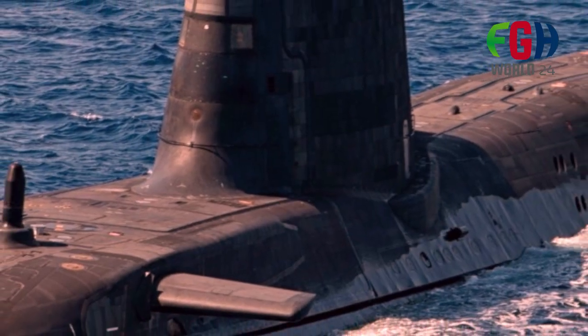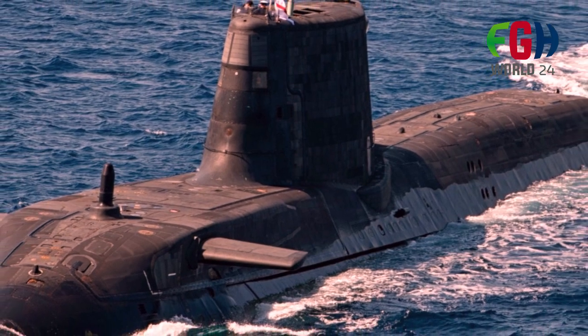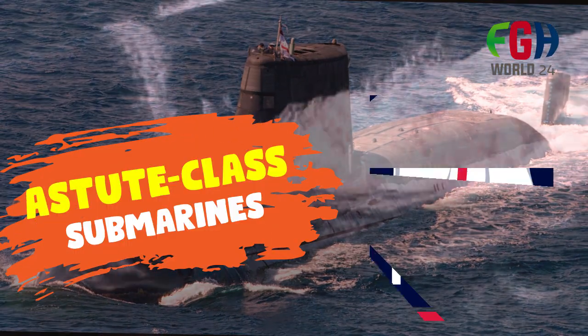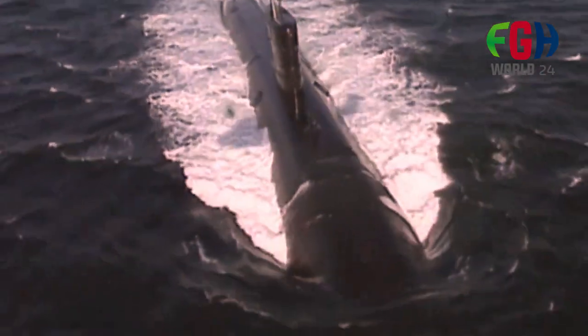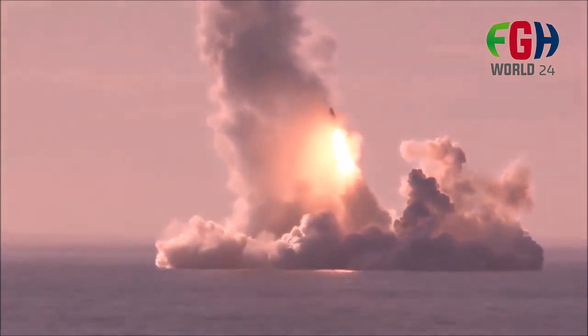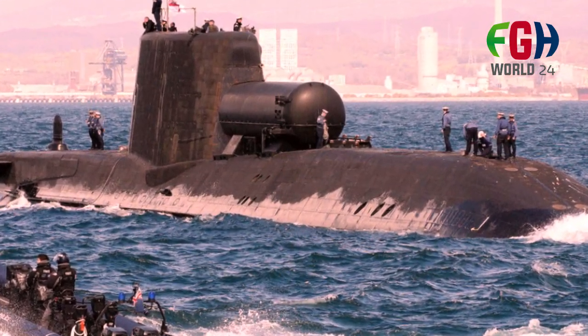Welcome back to my channel FGH World 24. Today's amazing topic is about nuclear-powered attack Astute class submarines of the Royal Navy of the United Kingdom. These submarines are among the most advanced and capable in the world, designed for a range of missions including anti-submarine warfare, anti-surface ship warfare, and intelligence gathering.